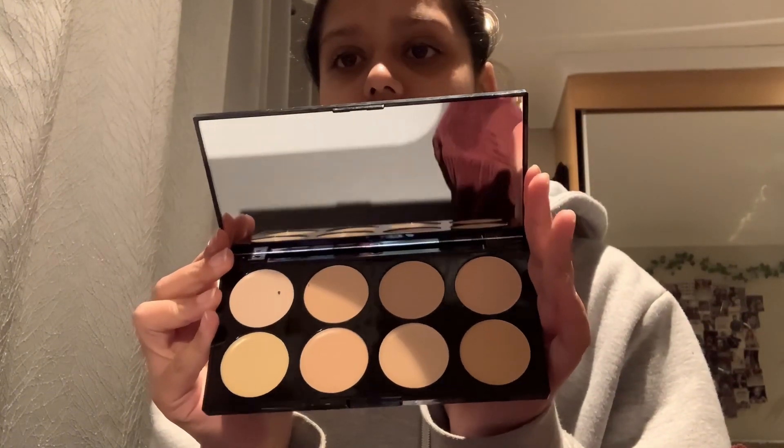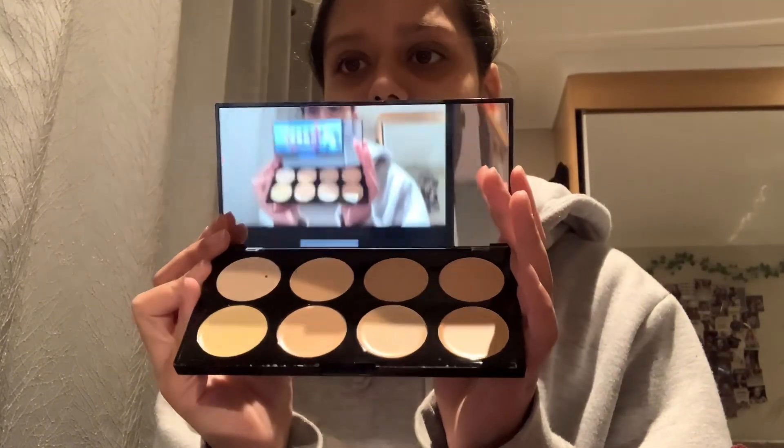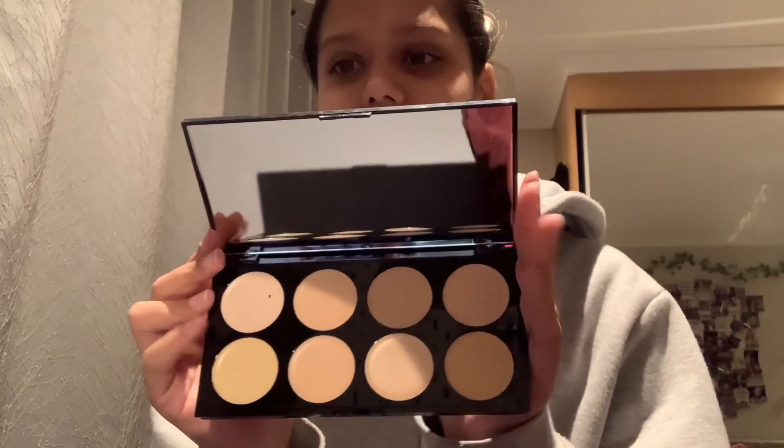Next is this Revolution makeup palette — actually it's a concealer palette and I got it for my birthday because my friend gave it to me in a pack. I don't actually use it because I usually use liquid concealer, which works best for me.